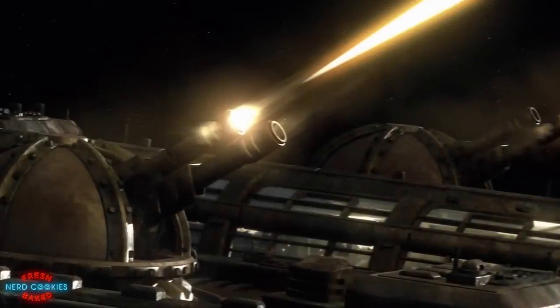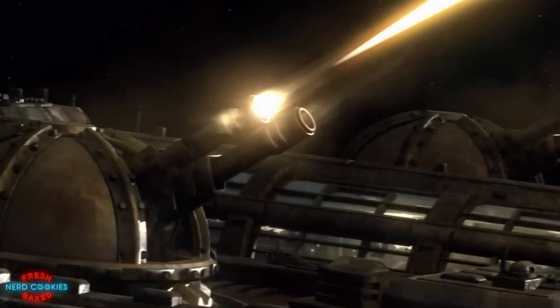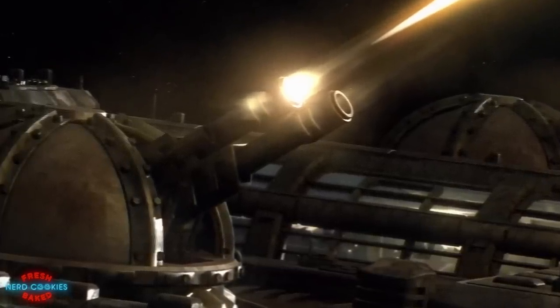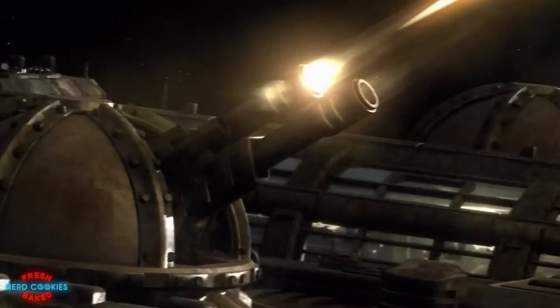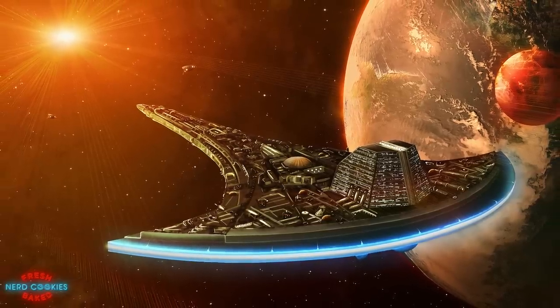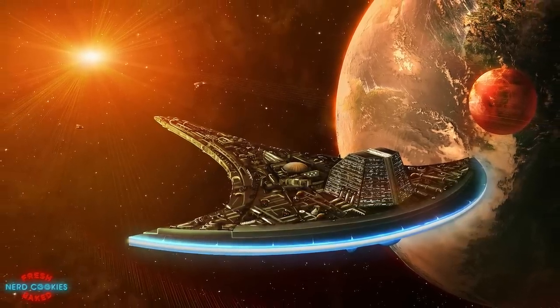In regards to its weaponry, Destiny possesses a vast array of yellow energy weapons including a number of double-barreled anti-fighter turrets located across the ship's hull. These turrets are capable of rapid fire and tracking, making them effective at destroying smaller ships. Destiny is also equipped with four larger energy cannons located on the underside of the hull, designed for use against larger vessels such as mother ships. One major downside is that these weapons draw power from the shields, diminishing the vessel's defenses — though this could be due to power transfer issues from lack of maintenance and damage rather than a design flaw.